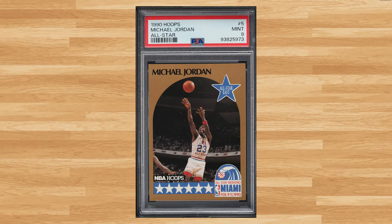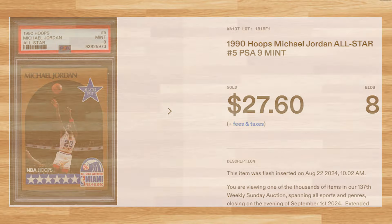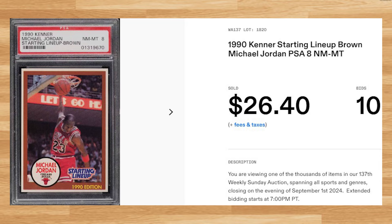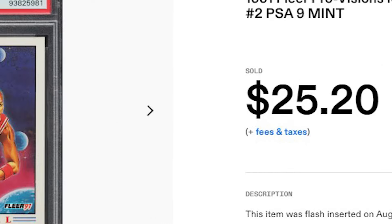For our third bonus card we get Michael Jordan's All-Star card from the 1990 Hoops basketball set with card number 5. This was a PSA 9 that received 8 bids and it sold for $27.60. Up next is this 1990 Kenner Starting Lineup Michael Jordan — this brown variation was a PSA 8 that received 10 bids and it sold for $26.40. And for our fifth and final bonus card, this 1991 Fleer ProVisions Michael Jordan card number 2 was a PSA 9 that received 9 bids and it sold for $25.20.